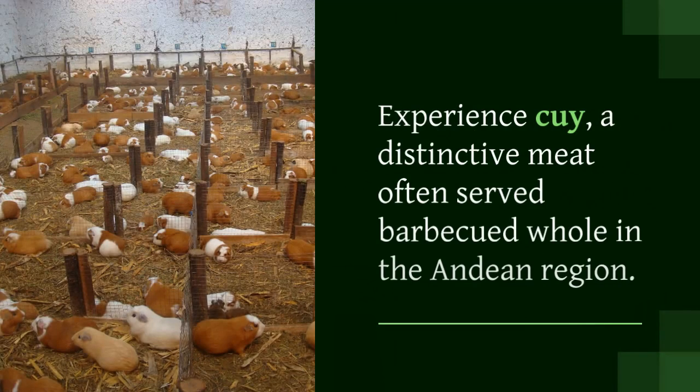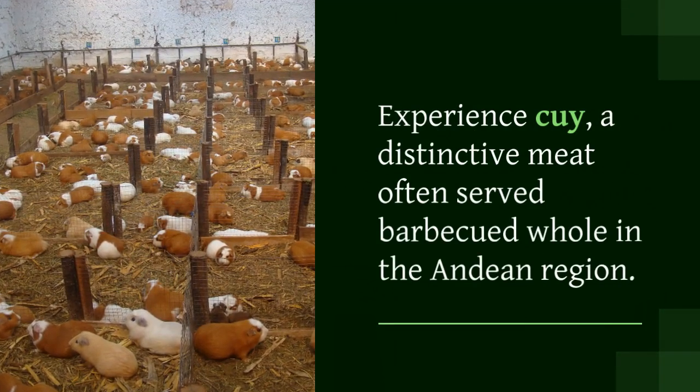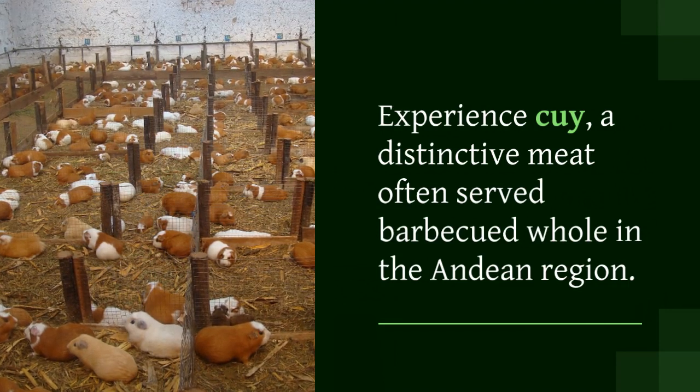Experience cuy, a distinctive meat often served barbecued whole in the Andean region.